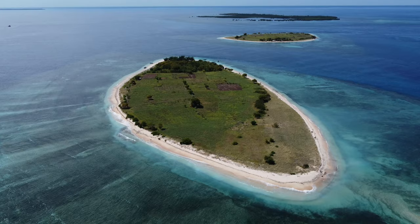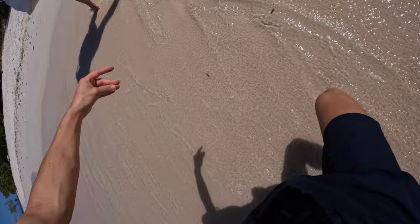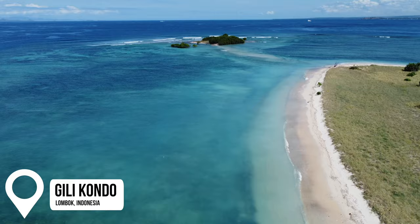It looks stunning again — amazing! We have just arrived at Gili Kondo and this is probably the crème de la crème. Look at that water! The sand is so so white — it's insane. There are just a few other Indonesian tourists here. This place needs to be talked about more — why is there no one else here? Why go to the beaches in Canggu when you can come here? I think we're going to go for a swim.